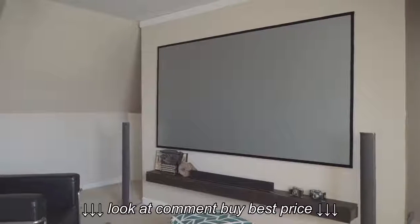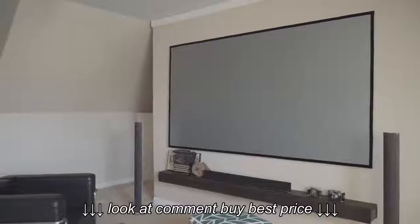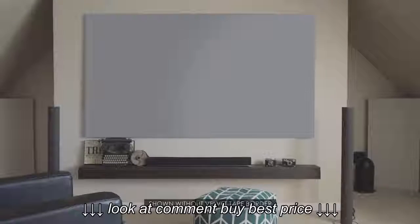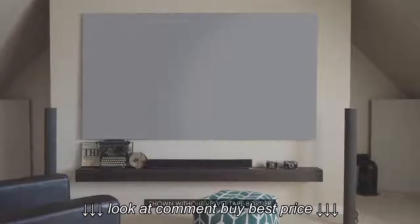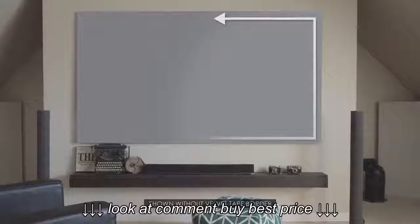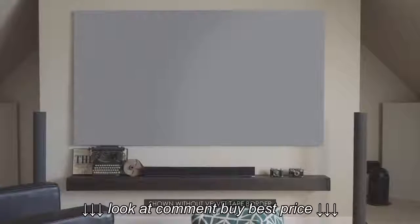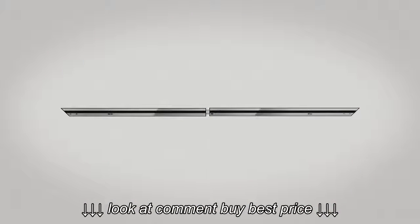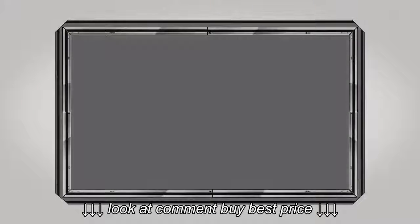The Aeon Series is a fixed frame projection screen that uses Elite's edge-free technology. Edge-free means that there is no external framework bordering the material as seen in traditional frame screens. This allows the end user to have more projection surface in the overall screen footprint. It also offers a sleeker appearance more suitable for today's concepts and interior decor. The design utilizes an internal frame with wraparound material that resembles a giant flat panel display.